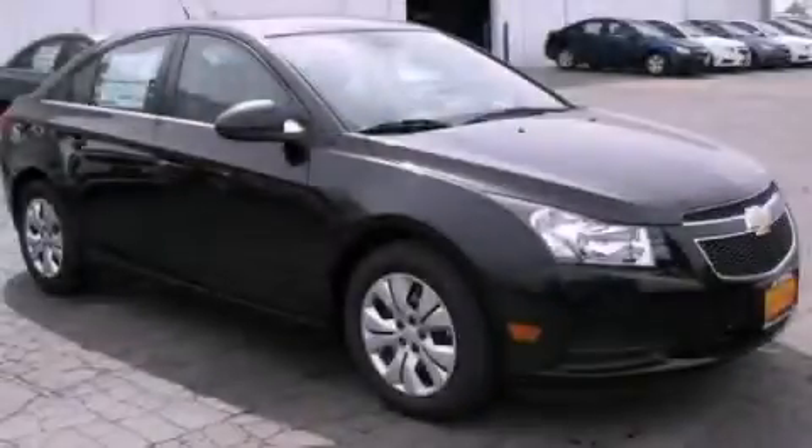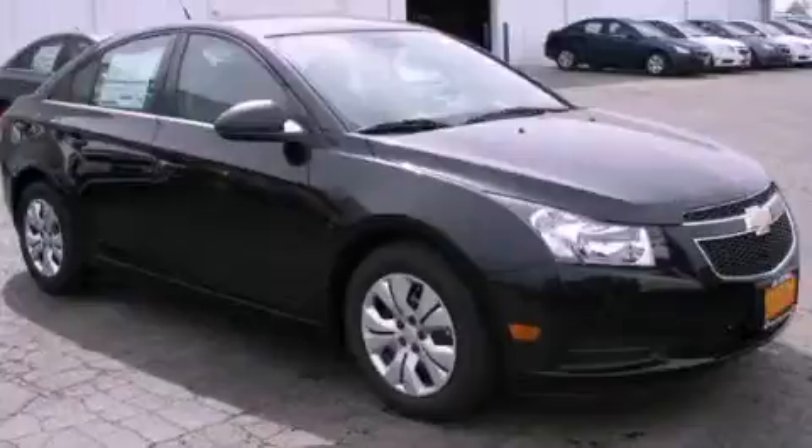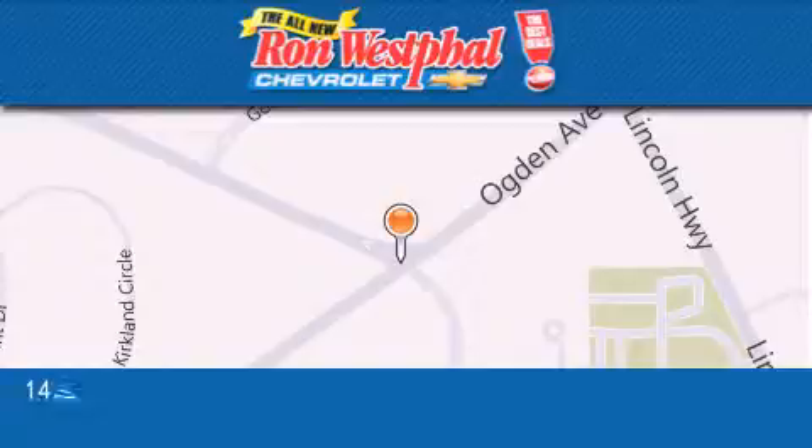Stop by today and test drive this automobile for yourself. Thank you for considering Ron Westfall Chevrolet for your next vehicle purchase.